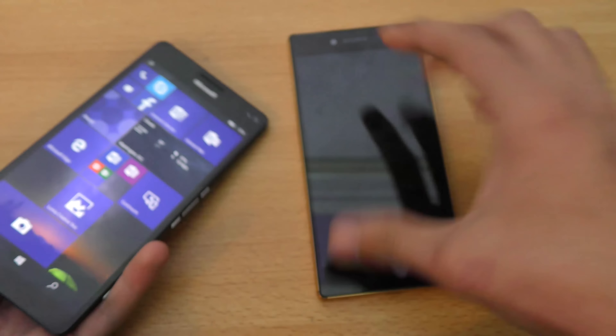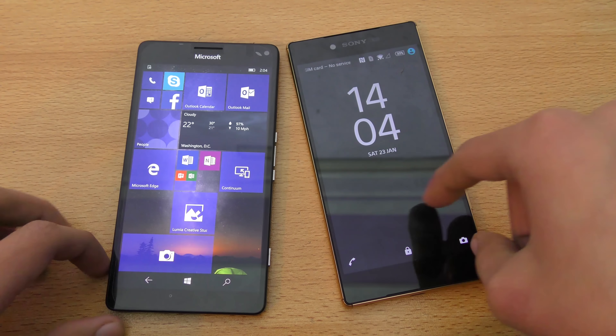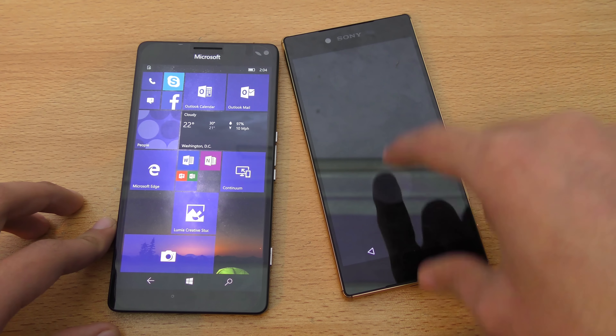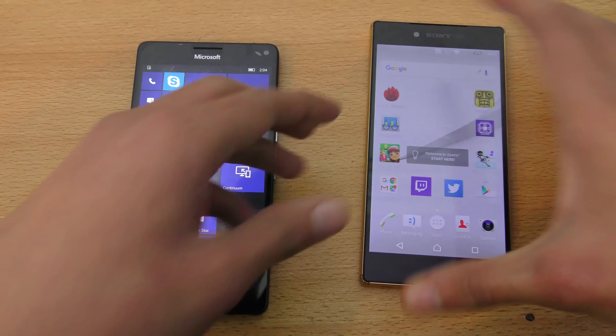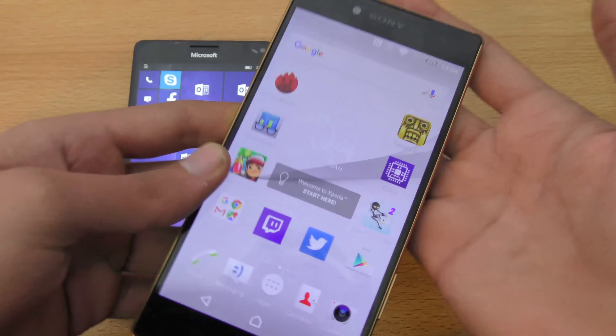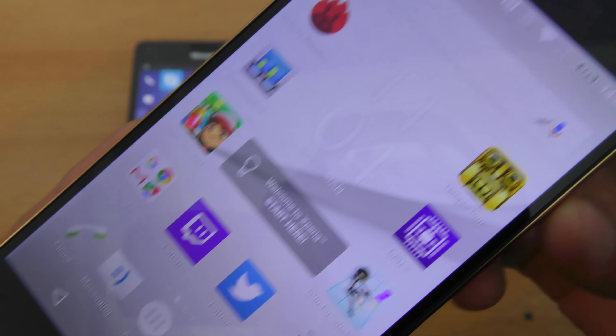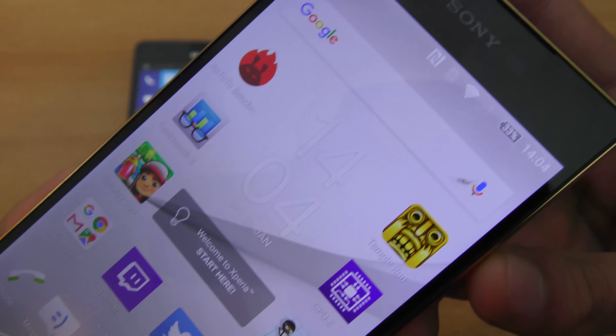Extremely nice quality display — Quad HD — while the Z5 Premium has a 5.5-inch 4K display with a resolution of 2160 by 3840. If we take a closer look, it has almost 800-plus PPI. Wow, so goddamn amazing display.